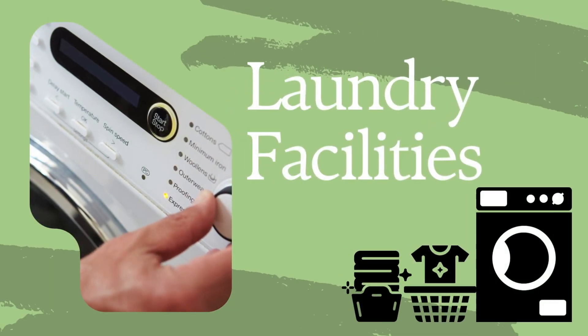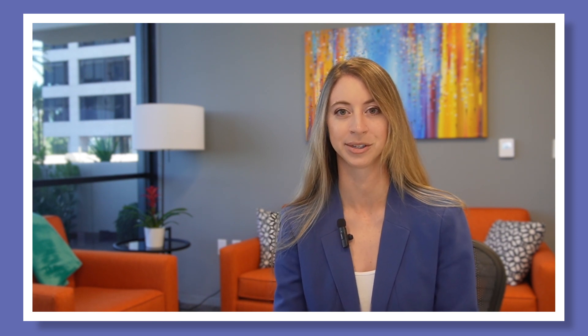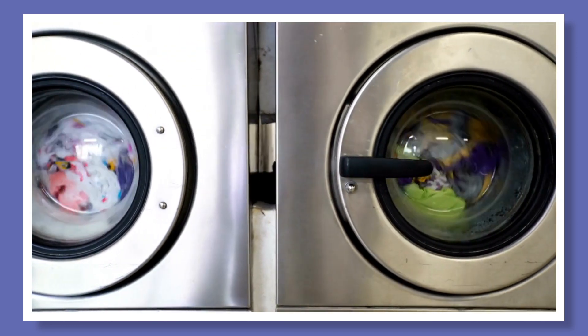On-site laundry facilities are extremely helpful amenities that allow residents to clean their laundry without lugging their pile of clothes and being stuck in one spot for hours. Most apartment facilities allow you to drop off your laundry without having to sit and wait, meaning you could head back to your apartment to work on other chores, rest, or continue the workday.